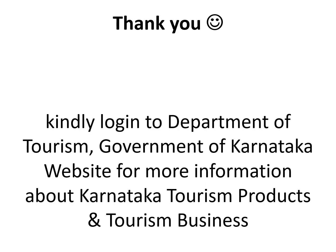Thank you. Kindly login to the Department of Tourism, Government of Karnataka website for more information about Karnataka tourism products and tourism business.